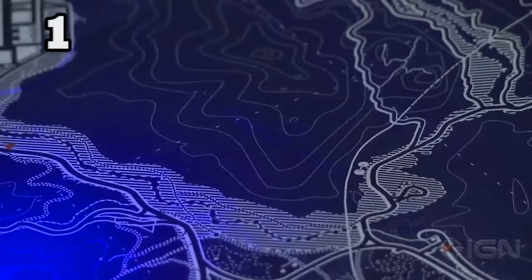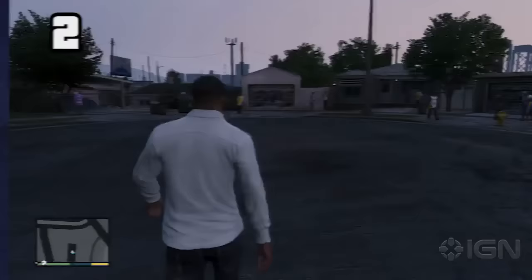The special and collector's edition of Grand Theft Auto V comes with a map that has a bunch of messages hidden on it. Once exposed to a blacklight, you can easily see them.